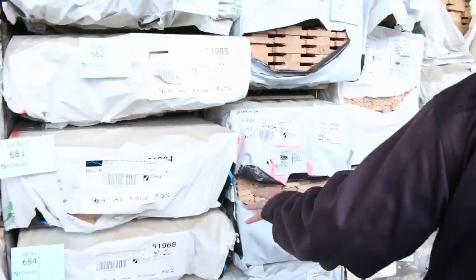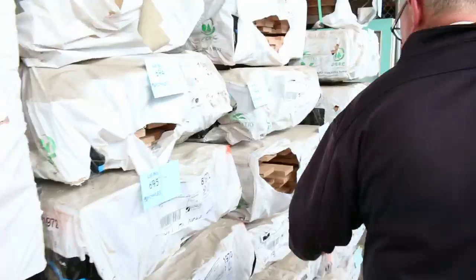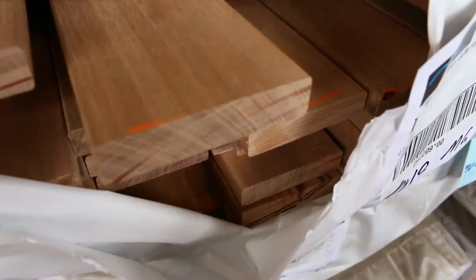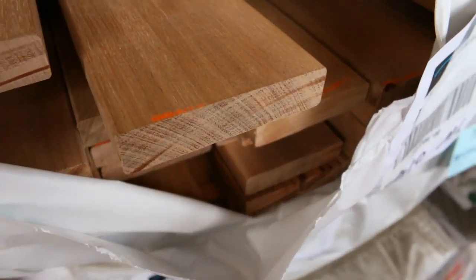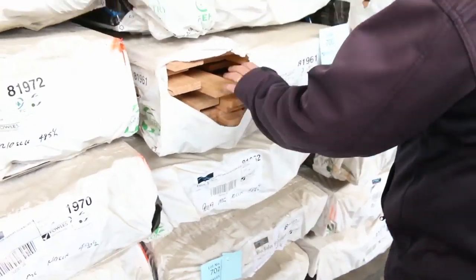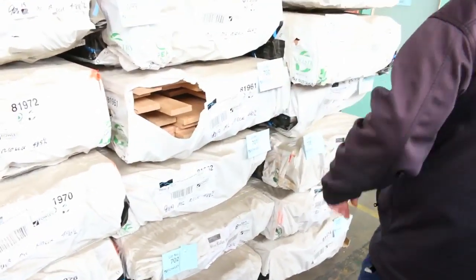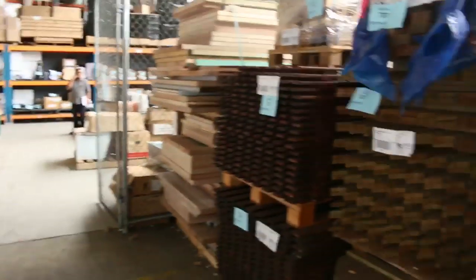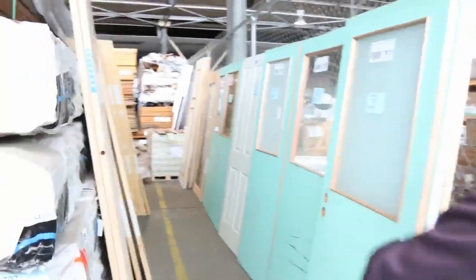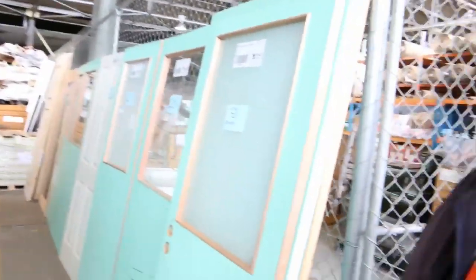Have a look at this decking — really nice, similar to blackbutt. It's called mountain grey gum, feature grade decking. The packs are quite long with good lengths, and they only went for about $250 a metre last week. Really nice solid looking deck. Over here, a couple of packs of CD plywood, 1800x900x7mm — always popular stuff. And more doors — heaps of doors there tomorrow. It's a fantastic looking timber auction.